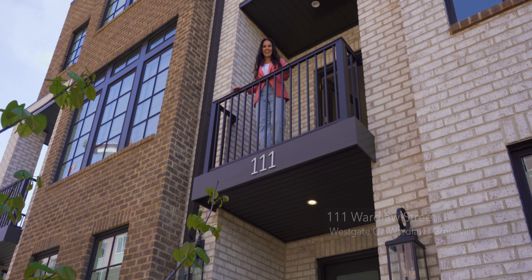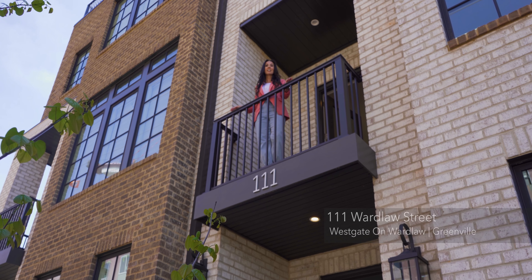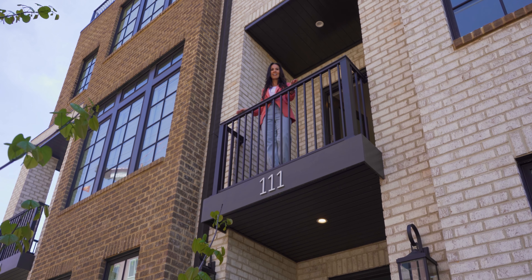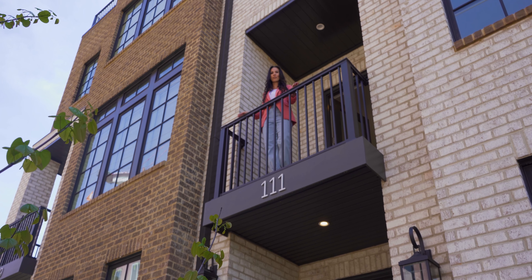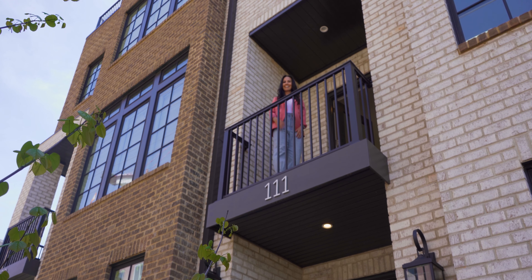Welcome to Westgate-on-Wardlaw in the heart of downtown Greenville, where each unit is 2,500 plus square feet of living space, three bedroom, three and a half bath, a private elevator servicing each floor, and you also have your own private two-car garage. Come inside and let's take a look.